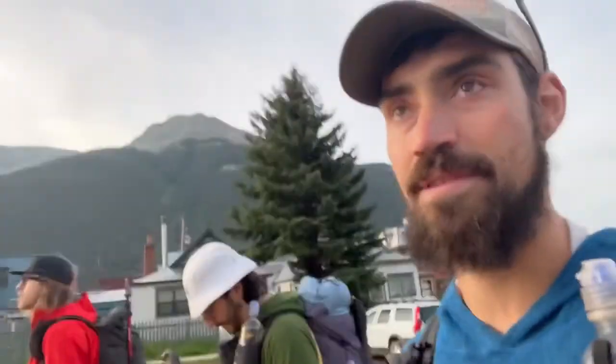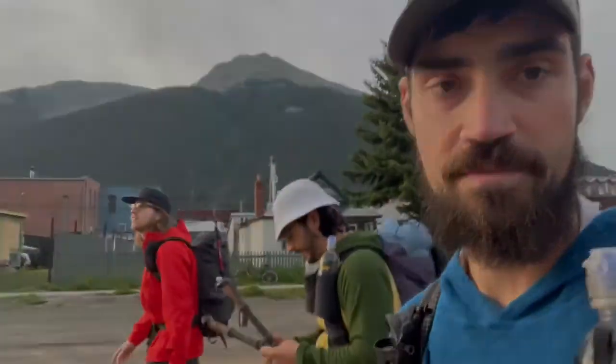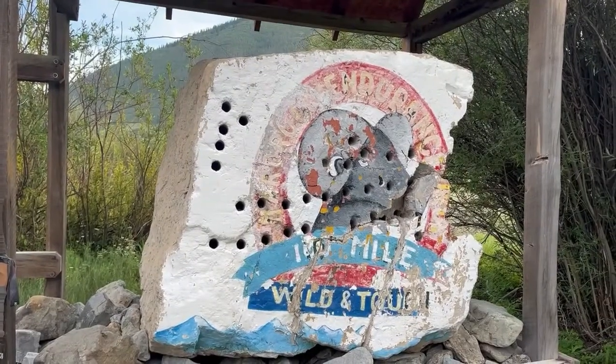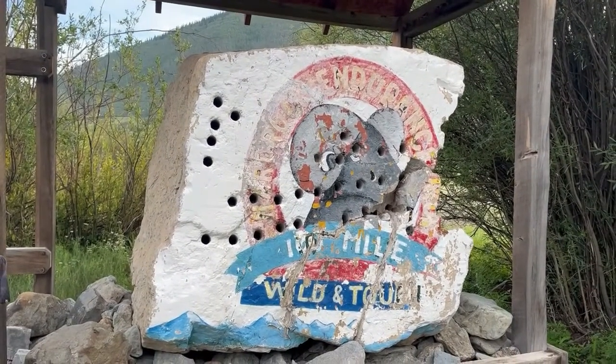We found the Hard Rock rock — don't think this is the current one though.